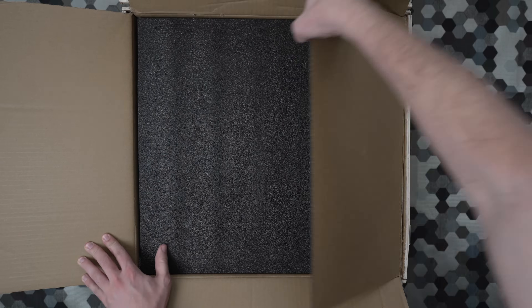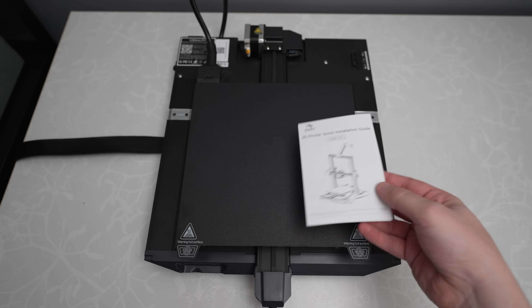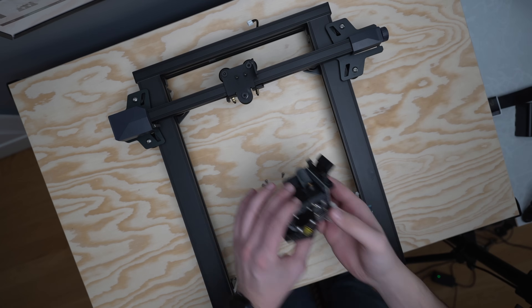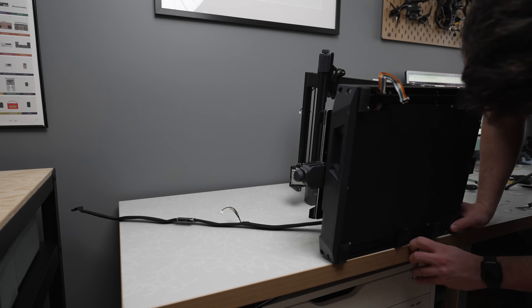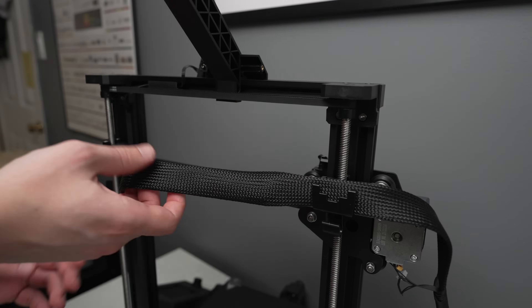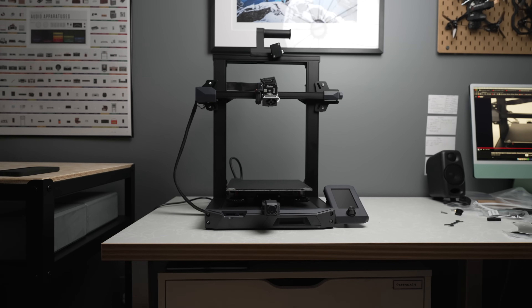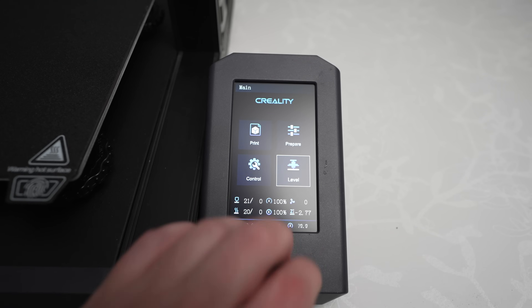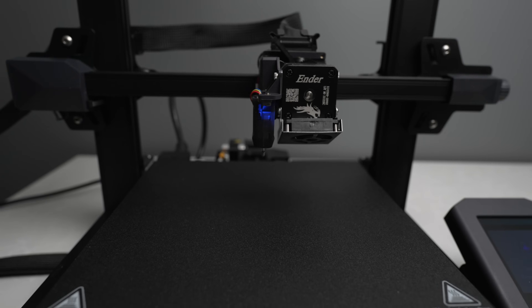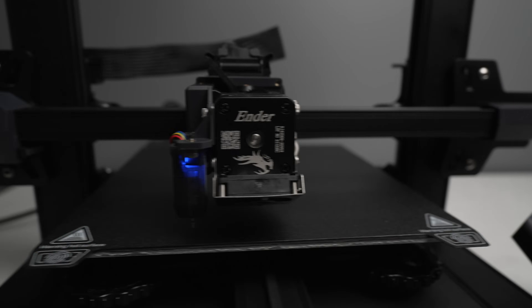The setup was actually even easier than the Ender 3 V2. With the S1, a majority of the printer came pre-assembled in the box, so there were fewer steps you have to do yourself. The instructions were relatively clear, but following along with a YouTube video made it a lot more straightforward. If I wasn't filming, it probably wouldn't have taken more than 15 minutes. Once set up, the next step was to level the bed — all I had to do was select the auto-leveling function. This had to be done manually on the Ender 3 V2 and is something a lot of beginners struggle with, so the auto-leveling is a huge plus.